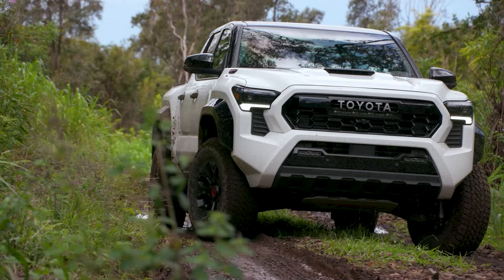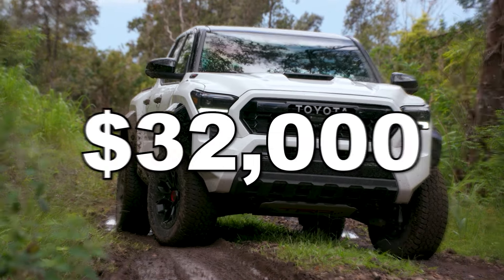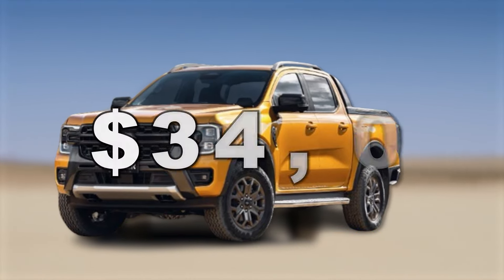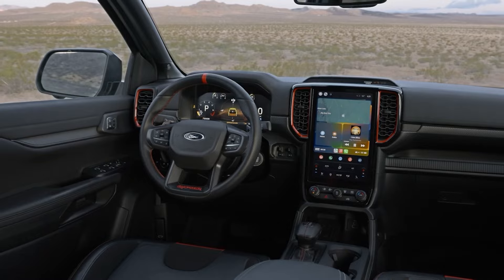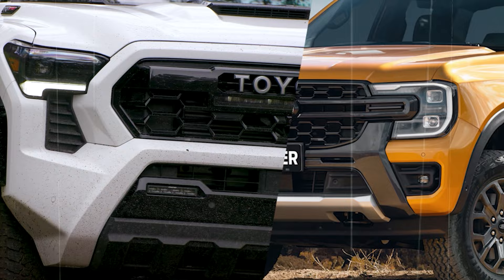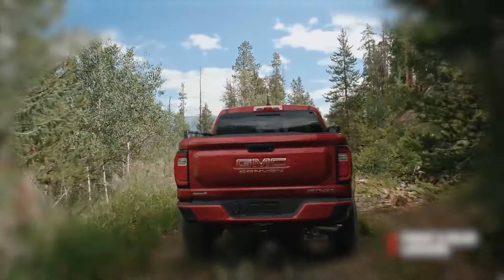To put it in perspective, the Toyota Tacoma starts from around $32,000, whereas the recently redesigned Ford Ranger costs just over $34,000. Both of these vehicles offer more modern tech, a higher grade of desirability, and much better resale value.